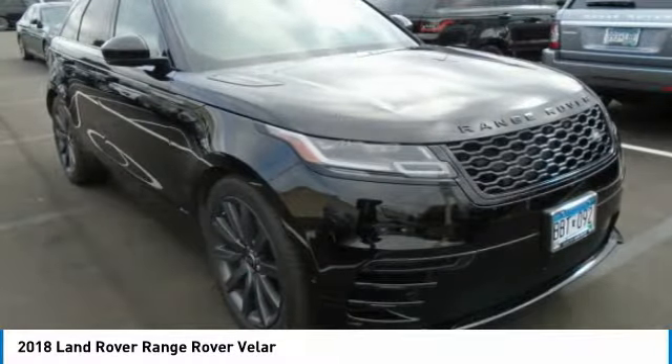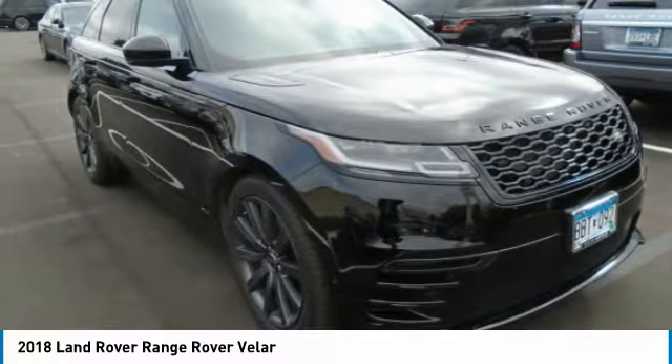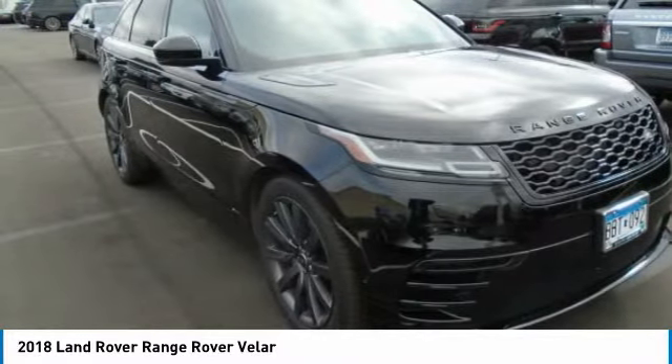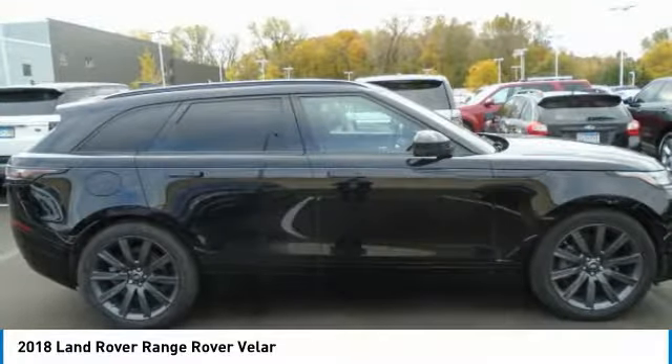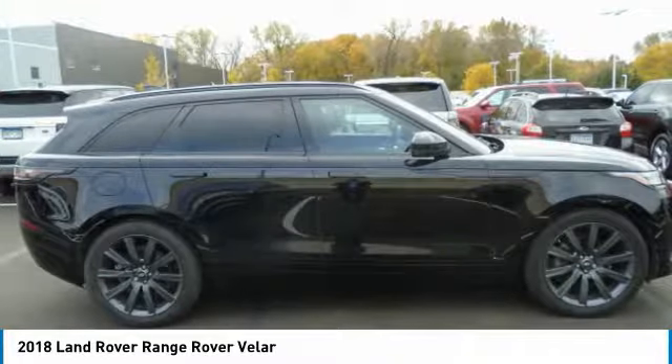Buy with confidence. Land Rover Certified Pre-Owned Warranty will cover vehicle for 5 years or up to 100,000 miles of original in-service date. CPO coverage, including limited warranty and roadside assistance, expires up to 5 years from the original in-service date or 100,000 miles, whichever comes first.